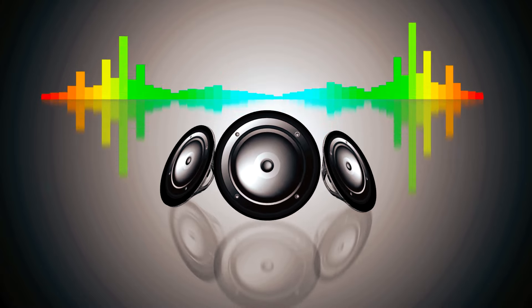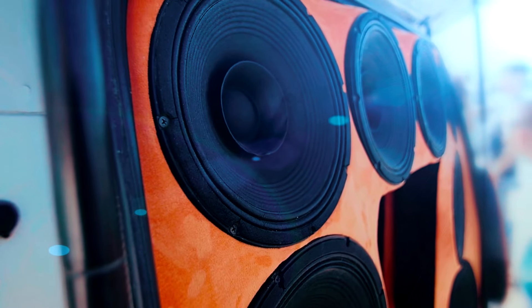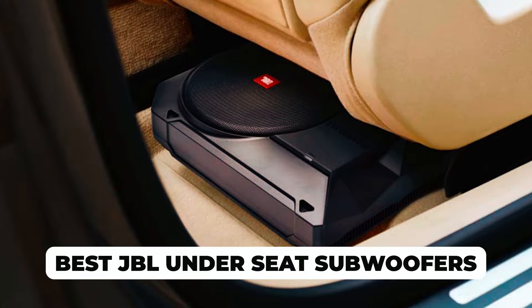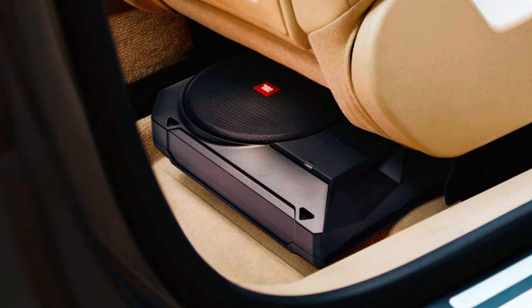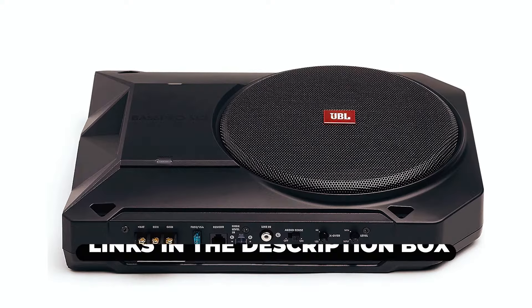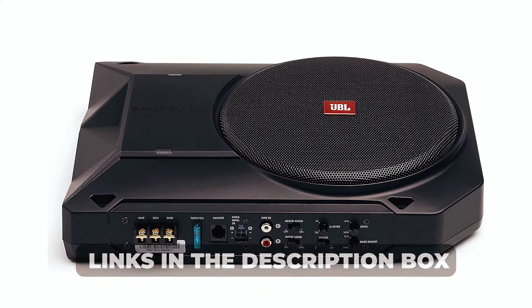If you're tired of sacrificing your car's trunk space for the best audio, you're in the right place. Today, we're diving into the world of automotive audio excellence to uncover the best JBL under-seat subwoofers that'll elevate your driving experience. Explore our top recommendations, ranging from compact powerhouses to devices with immersive audio for an exceptional experience. Check the links in the description box to take your car audio to the next level.